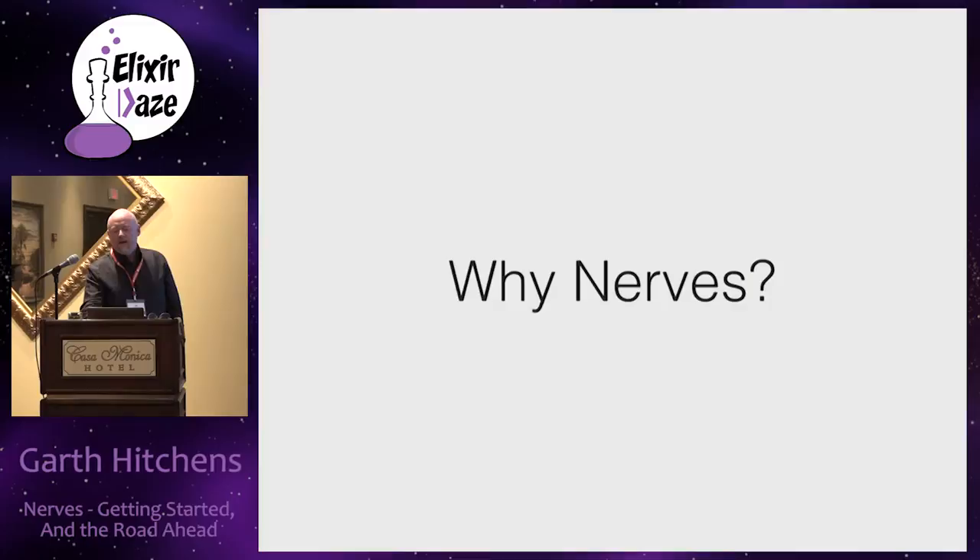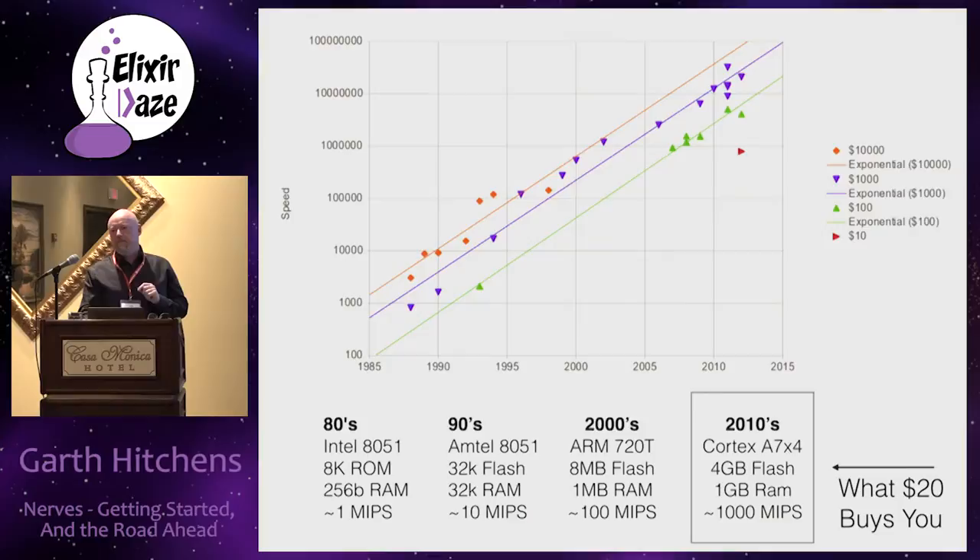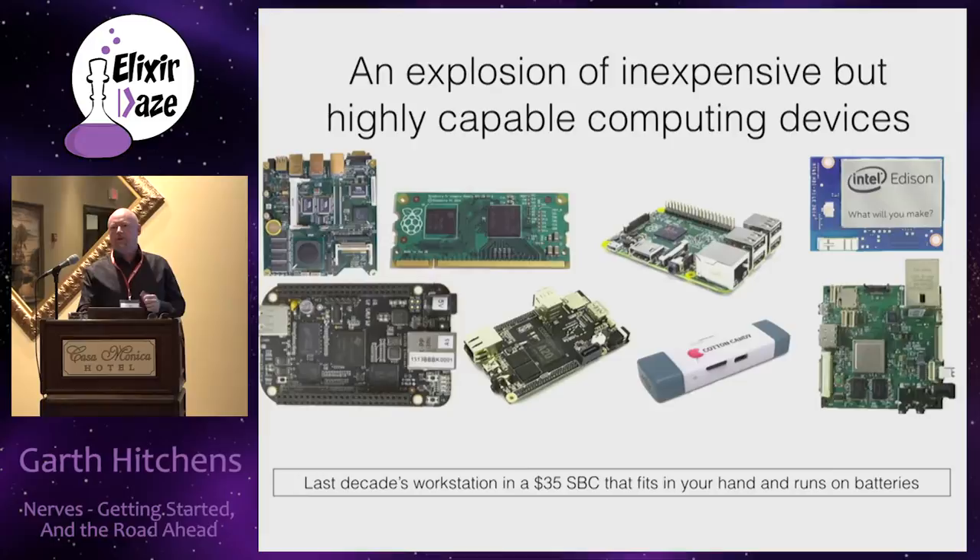Why NERVES in particular? CPU power has increased dramatically over the last 30 years. Today you can get something you couldn't have possibly imagined back then. It's created an incredible explosion of devices - there are lots of them out there from lots of manufacturers, and there seem to be more every day.